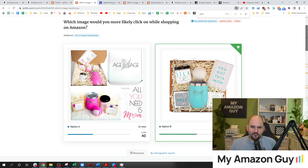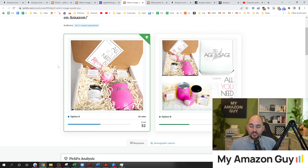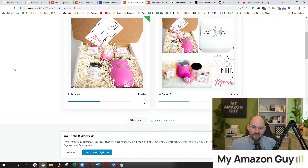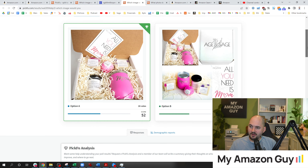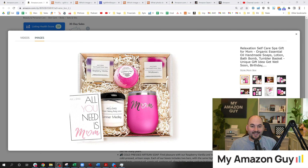But I was still at 40-60 and needed to gain some ground. So I ran another PickFu test. This time I changed the main image, but not enough — the results were 52-48, basically inconsequential. I had switched from the messy corner box image to a full image, but you still couldn't see the box or the card. It wasn't good enough. Then I landed on the winning image — and within 24 hours of switching the main photo, I had 100 units in sales. I'm not kidding.